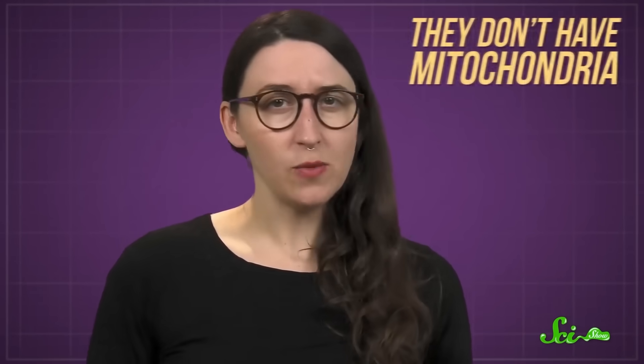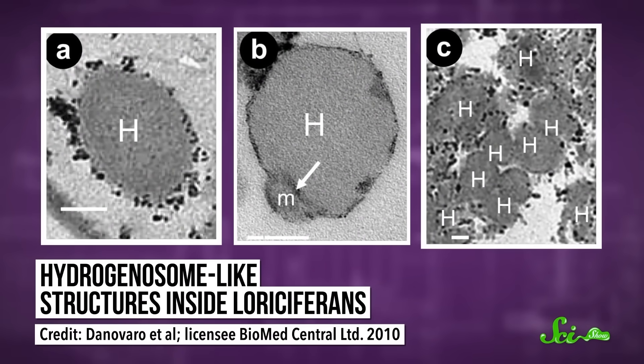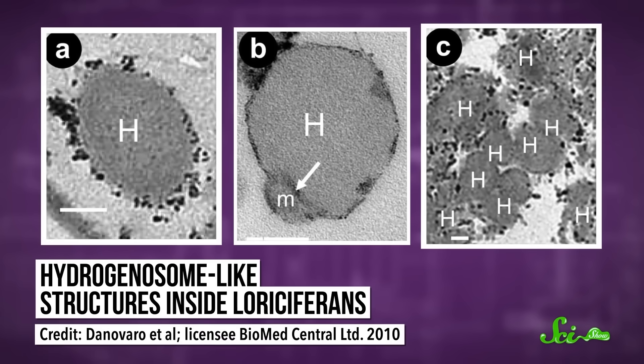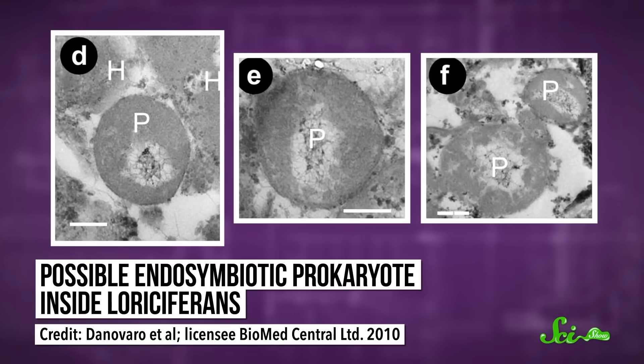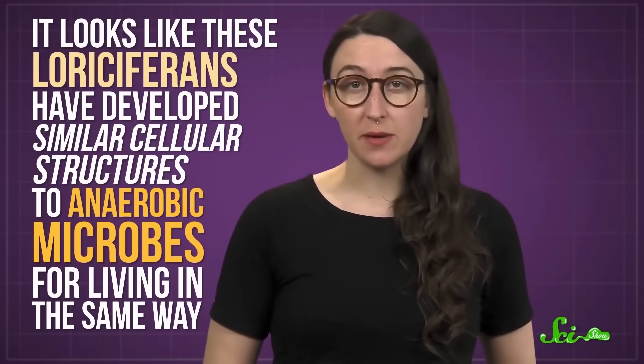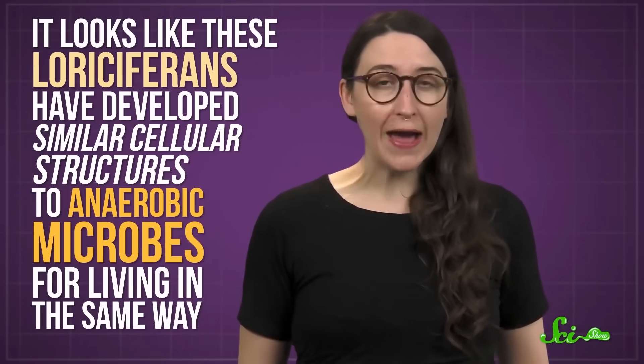So these animals apparently spend their lives buried in this sediment with no oxygen — not only surviving, but thriving. Part of this incredible survival might be down to their size. At less than one millimeter long, loriciferans have pretty low energy needs. But they also seem to have some unique adaptations. For one thing, they don't have mitochondria. Instead, they have cellular structures that look a lot like hydrogenosomes — organelles that some microbes use to produce energy, and they use hydrogen ions in place of oxygen. Alongside these structures, the researchers also noticed shapes that might be microbes living inside the loriciferans' cells. That's intriguing, because some anaerobic single-celled organisms also have symbiotic microbes that live alongside their hydrogenosomes. It looks like these loriciferans have developed similar cellular structures to anaerobic microbes for living in the same way, although it's not clear how they did this.